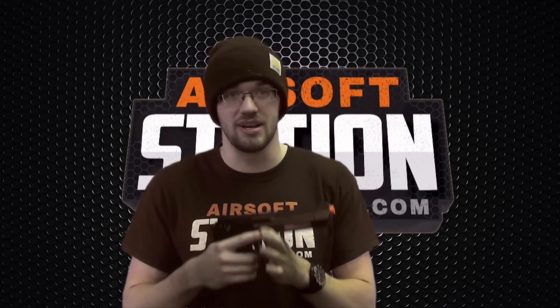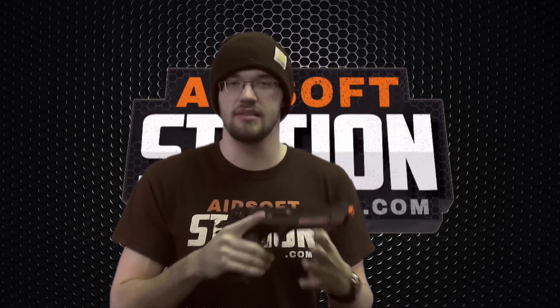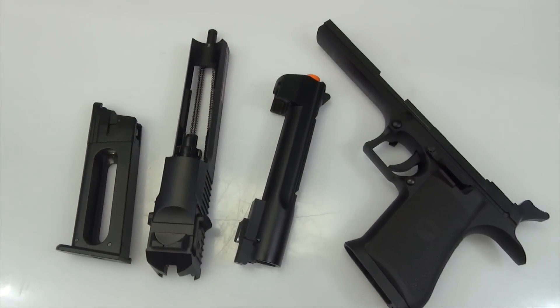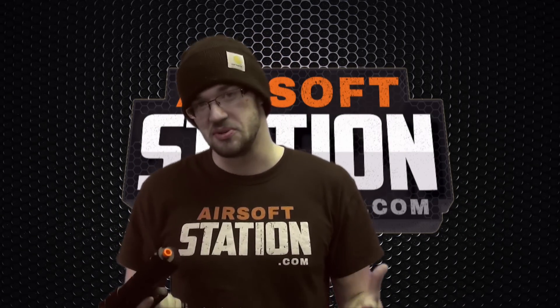The gun is also very realistic — it strips down exactly the same as the real steel Desert Eagle. You can see the double spring guides in there. It's very nice. You also have your adjustable hop-up right there, very easy to get to. Put it back together and you're ready to go just like that. You can field strip it, you can clean it — I can do it standing here while talking to you. It's very easy to maintain, very easy to clean, and it's just fun to use.